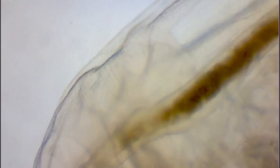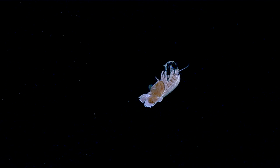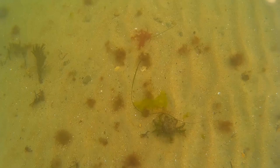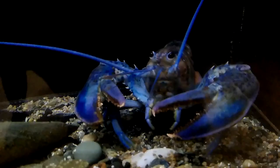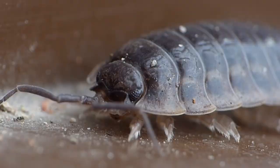Crustaceans are cold-blooded, meaning that they cannot control their body temperature — it changes with the temperature of their environment. Most crustaceans use gills for respiration. In decapods such as lobsters, the gills are feathery structures located beneath the shell at the tops of the legs. Even wood lice have gills and must live in damp environments. Very small crustaceans respire through their body surface by diffusion.